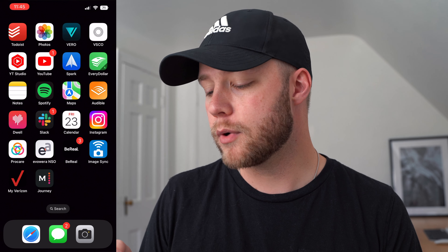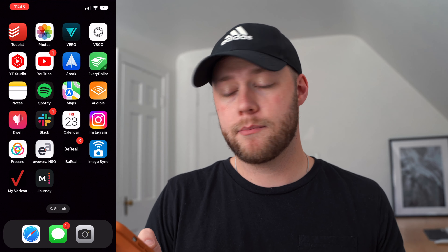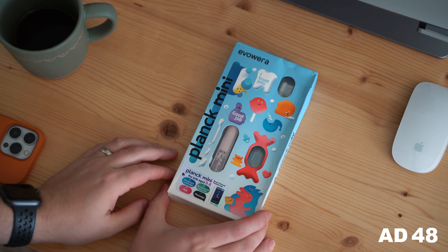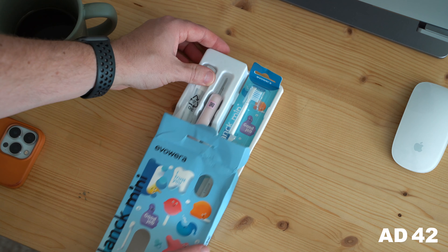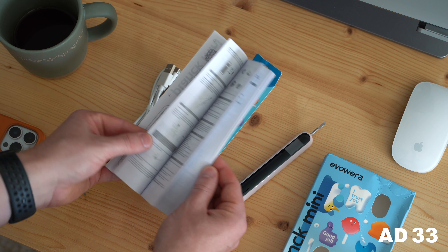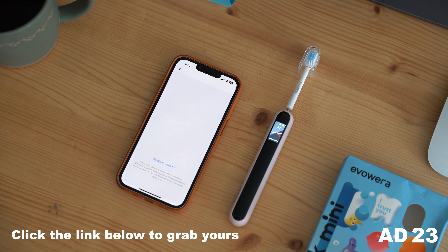Dwell is a really cool app — it's kind of like Audible for the Bible. There are different reading or listening plans and you can pick a voice to read the Bible to you. In the morning on my way home from dropping off my daughter, I listen to scripture being read. Slack is what I use for work communication. Calendar — I love it, I don't know what I'd do without shared calendars. Instagram is near the bottom because of my love-hate relationship with it, but I don't want to abandon it fully.